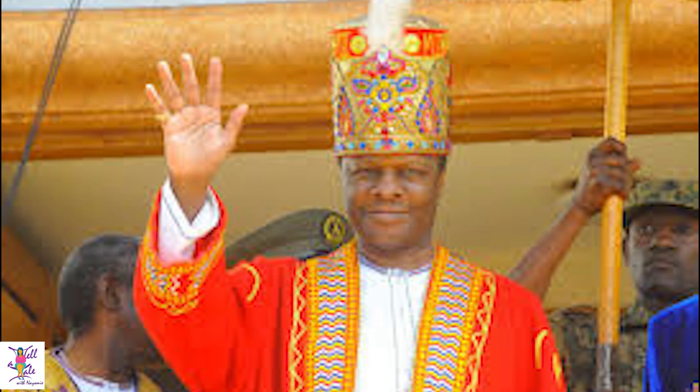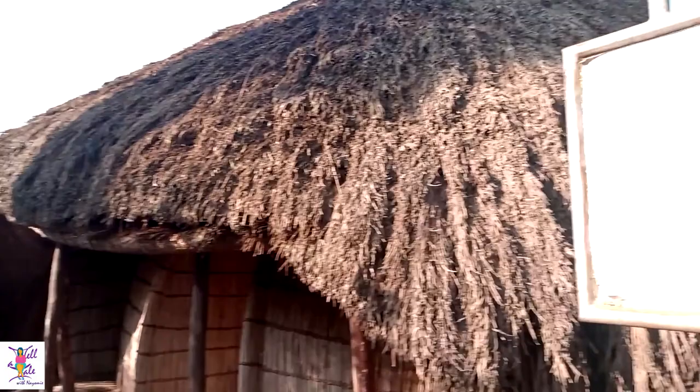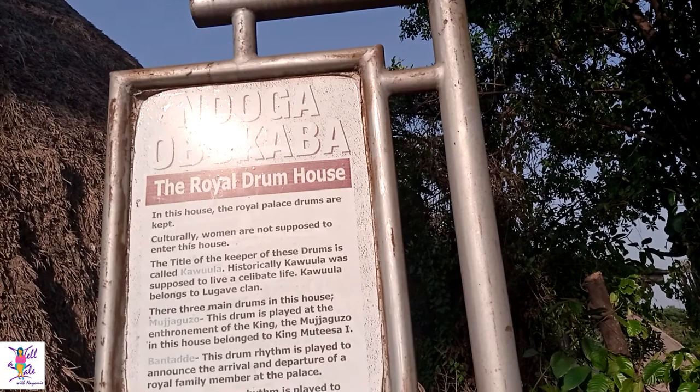The king of the Buganda Kingdom remains influential for the Buganda people. The current king, Kabaka Mutebi, visits the tomb but on rare occasions. When the king visits the tombs, he ceases to be king and becomes a prince.